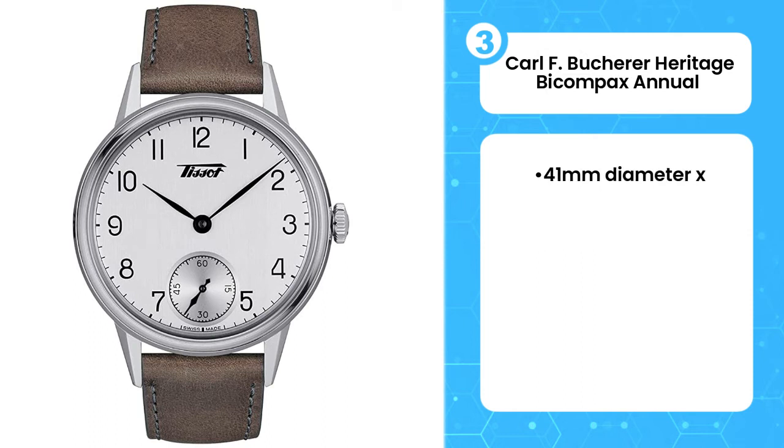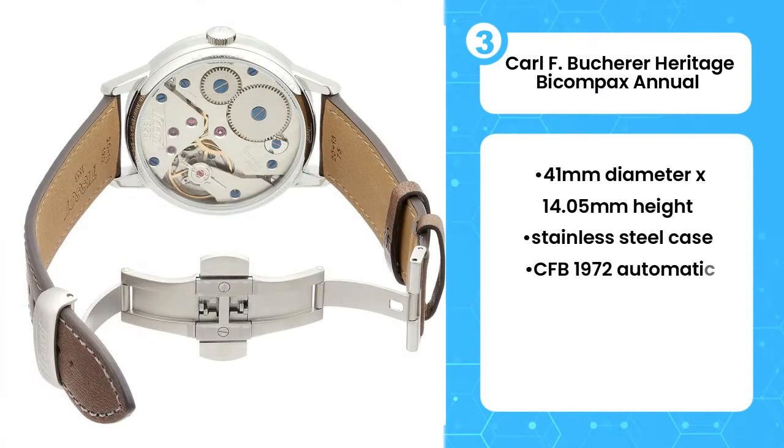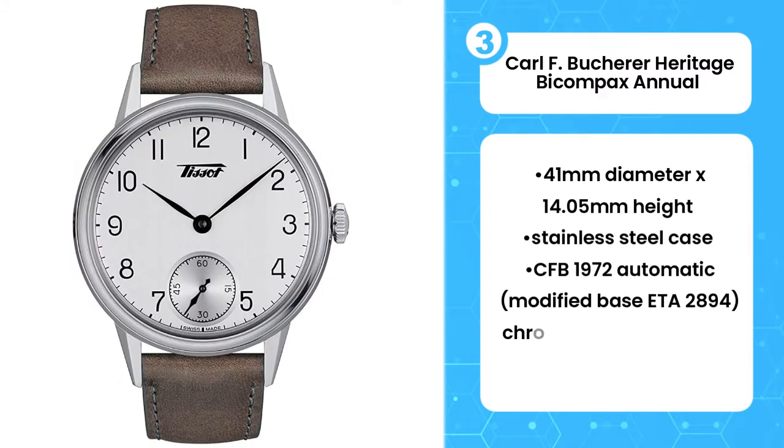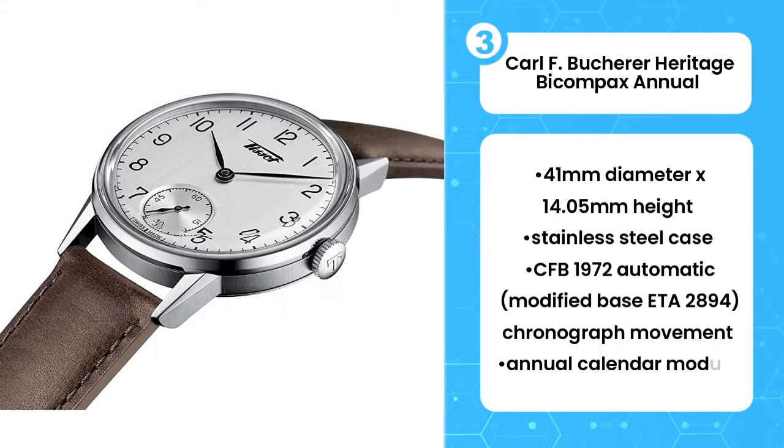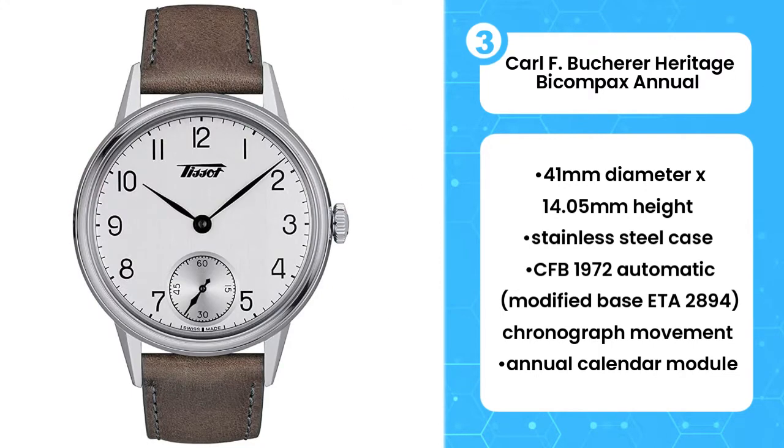Third, Carl F. Bucherer Heritage Bicompax Annual. It could have been just about the look. Indeed, Carl F. Bucherer's latest creation looks really good — a panda chronograph with an ivy-shaped case, a beautifully designed dial, and a relatively restrained diameter. Visually, there is already a lot to love here.